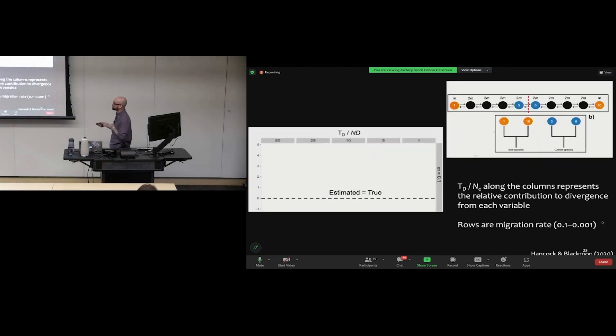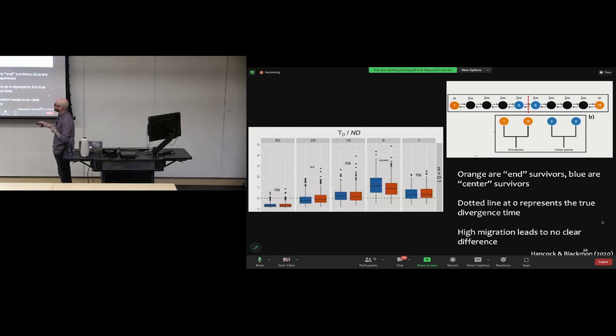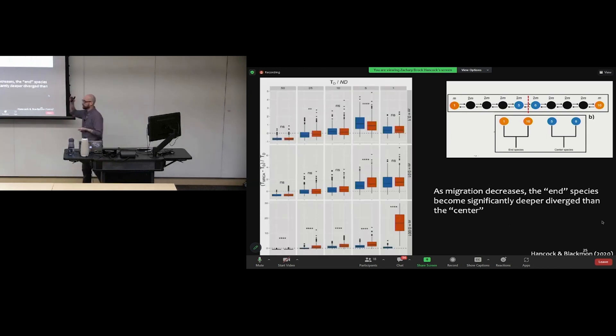The simulation results: columns show different ratios of divergence time to population size; rows show different migration rates from high to low. The y-axis shows how close the estimate is to the true value — dots on the dotted line are accurate, above it means overestimating. When migration is high, there's no clear pattern and most estimates fall near the true value. However, as migration rates decrease, the end samples creep up higher and higher — eventually 10, 20, and 30 times greater than the true number — while center estimates remain much closer.